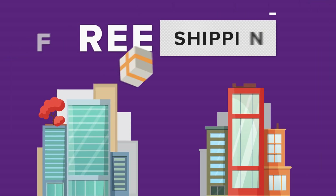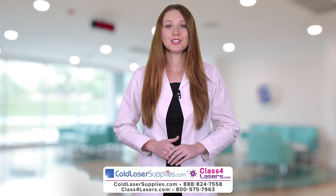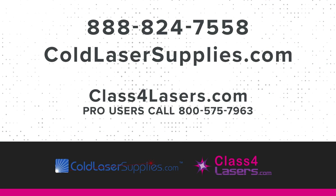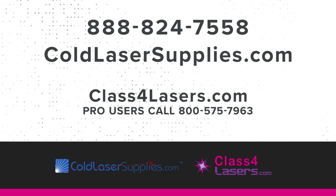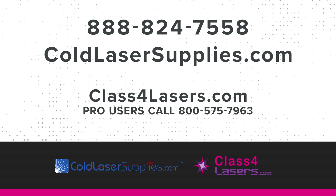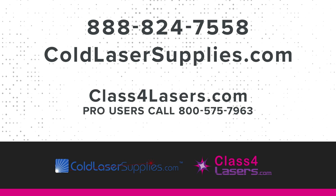We always provide free shipping and customer support. All major credit cards and PayPal accepted. We are looking forward to providing you with top-notch, non-biased service and support. Order online or call toll-free at 888-824-7558. Visit ColdLaserSupplies.com and Class4Lasers.com to find the perfect cold laser or therapeutic laser to fit your needs.